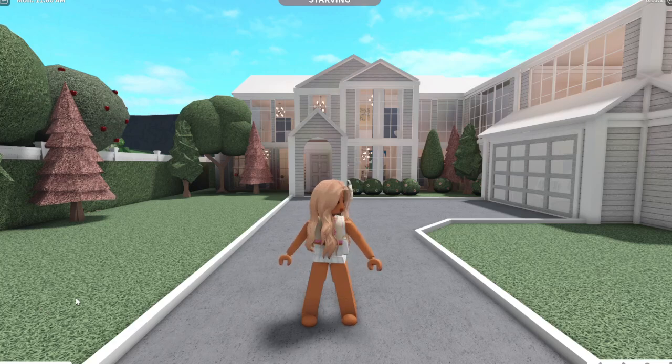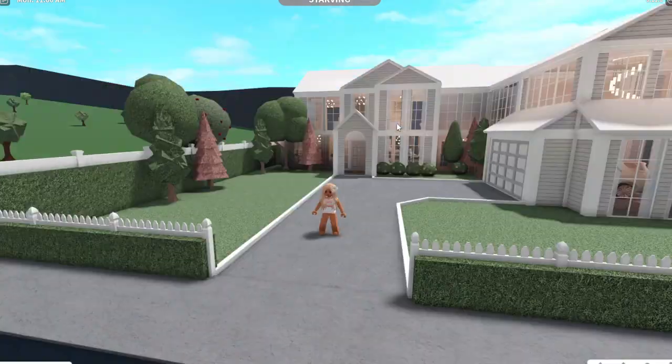Hey guys, what's up? Welcome, or welcome back to my channel. If you're new here, hi, I'm Chloe, and today I'm going to be doing a house tour. I know I've done like three house tours before, but this one is for a different house, as you can see behind me.